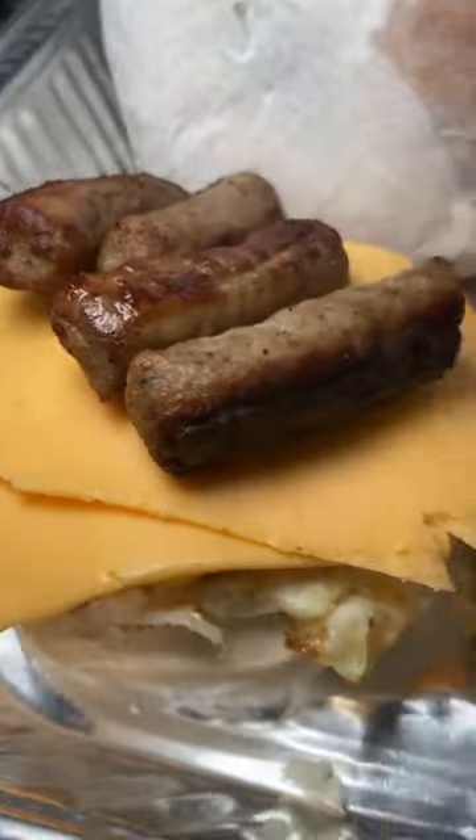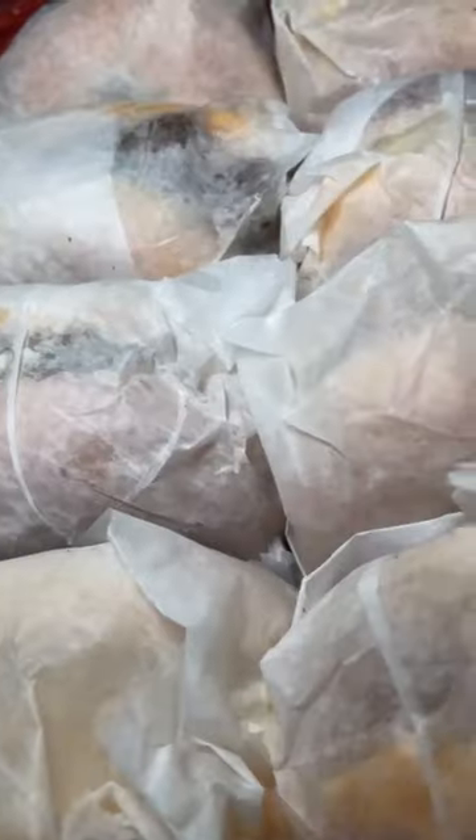Then they ordered a dozen sausage, egg, and cheese bagels. Here are the bagels all individually wrapped.